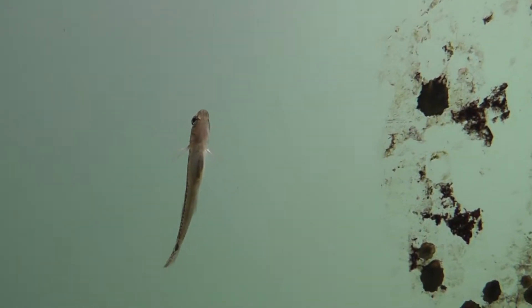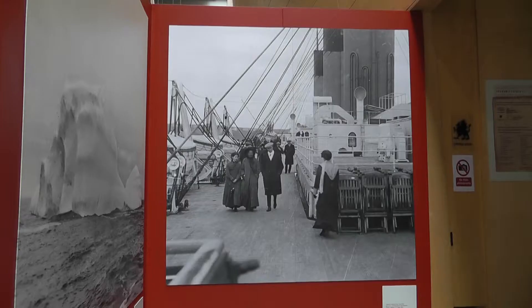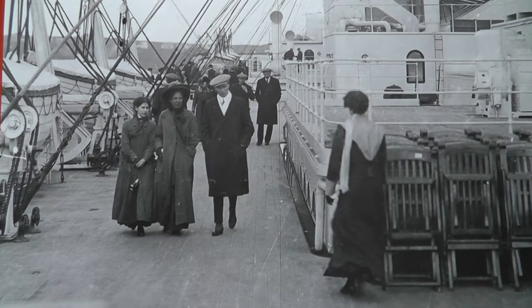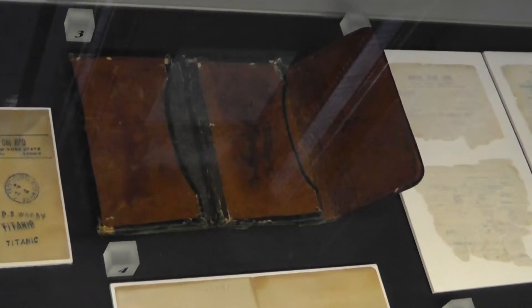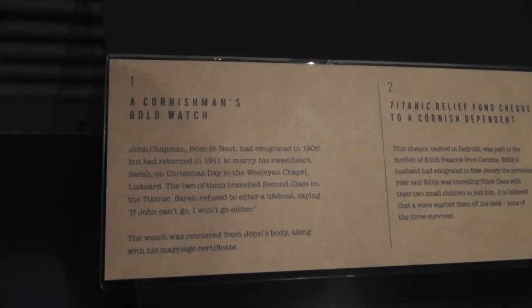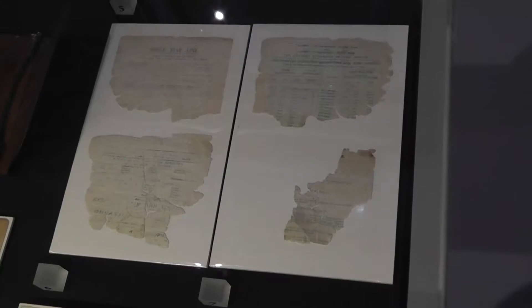And thinking of things underwater, boats and things - the main point of the visit is none other than the Titanic. Well, not actually the Titanic, but some bits and pieces connected with it. Such as bits from survivors, and also from people that didn't survive. The timetable for the Titanic, which of course it didn't keep to, because it sank.